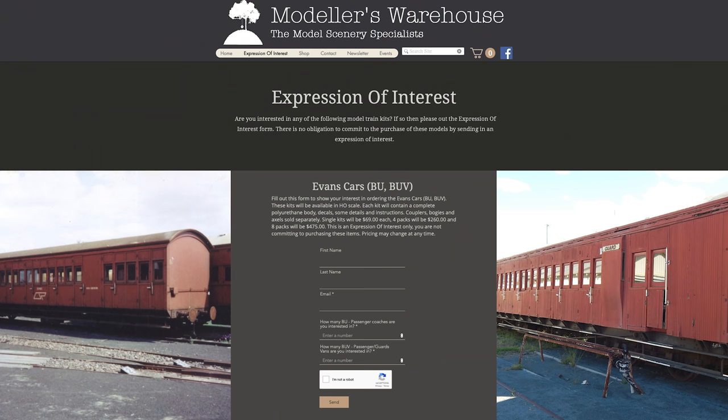They also have Evans Cars BU/BUV which currently have expressions of interest. Fill out the order form to show your interest in the Evans Cars BU/BUV, which ran from 1950 to the 1990s. These kits will be available in HO scale with your choice of bogie sizing, however there will be issues with tight curves and 16.5mm bogies given limited mobility between the side steps. These will be the high-elliptical roof version. Each kit contains a complete polyurethane body, decals, some details and instructions — couplers, bogies and axles sold separately. Single kits are $69 each, a pack of 4 for $260, and an 8-pack for $475. This is an expression of interest only with no commitment to purchase, though prices may be subject to change.